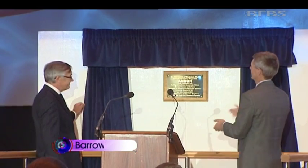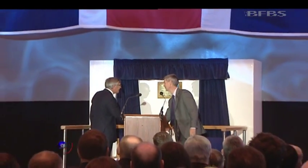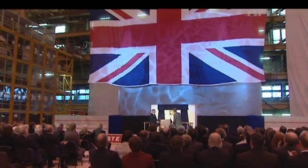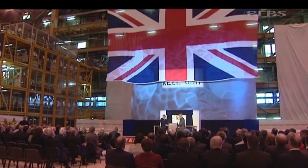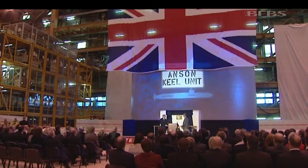The keel-laying is a naval tradition which marks the start of the construction phase of the boat. It'll take eight years before HMS Anson is ready to be handed over to the Royal Navy, the fifth of seven Astute class submarines. Here it's laid vertically instead of being on its side — a quicker and safer way to assemble the components.